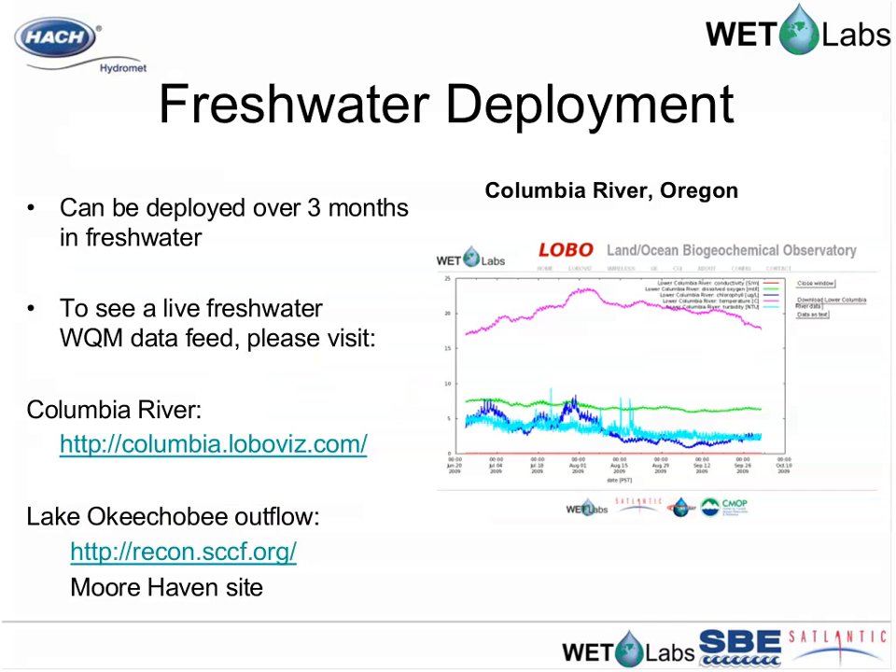For freshwater applications, live datasets are available on the WQM page at wetlabs.com, including links to data from the Columbia River in Oregon and Lake Okeechobee at the SECF site. Thank you very much for your participation.